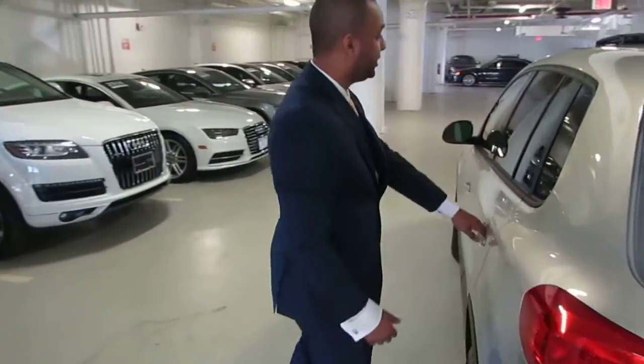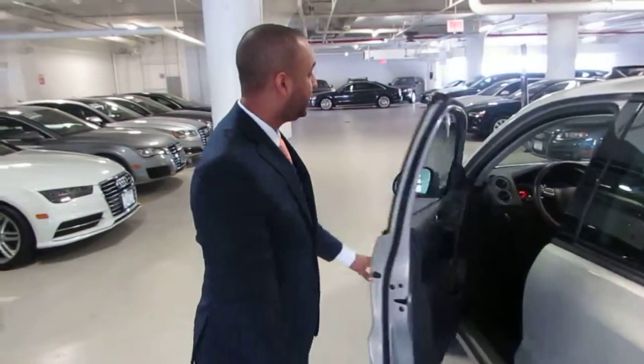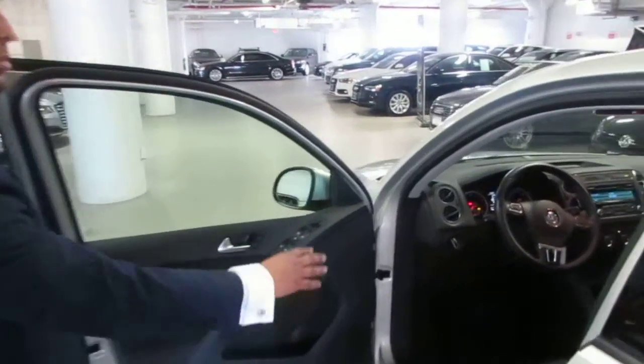You do have cloth seating in this. Very clean, no tears or rips in the interior. Lastly, you have your leather-wrapped steering wheel with Bluetooth.